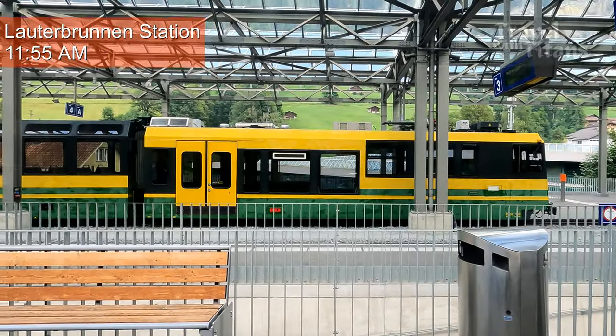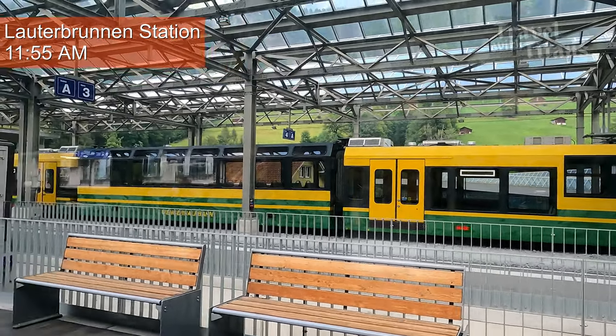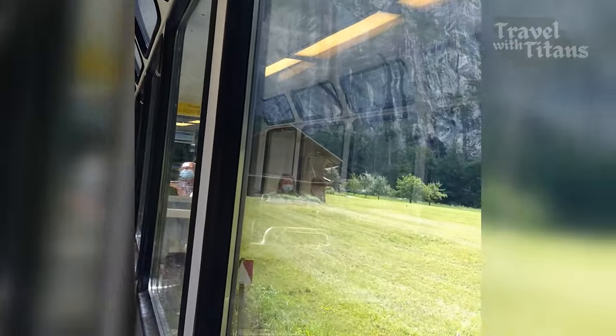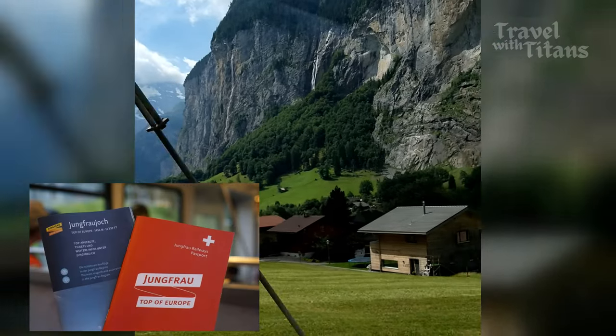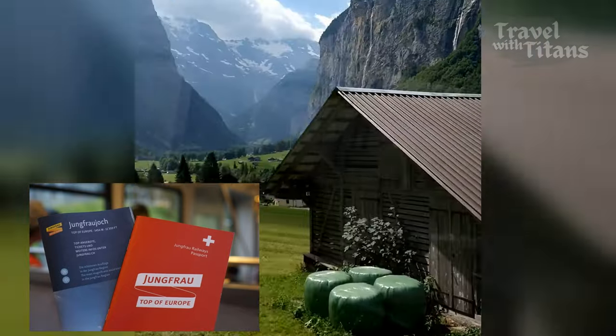After an hour we were back at the station to catch the bright yellow-green train which takes us to Kleine Scheidegg. We have the Swiss travel pass and purchased tickets for the remaining section at Lauterbrunnen station. Along with the ticket we got the Jungfrau passport, which is a souvenir and includes a certificate for visiting Jungfraujoch.